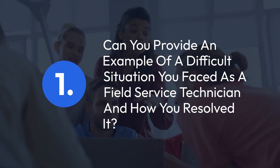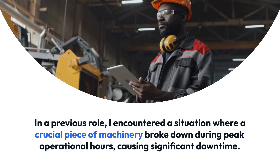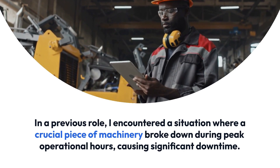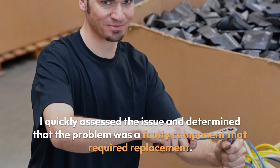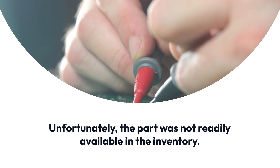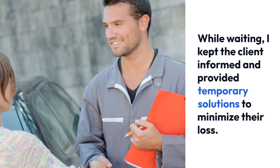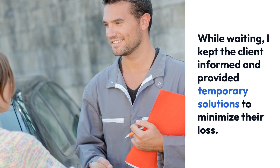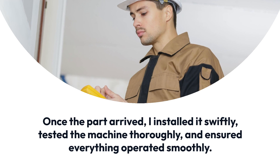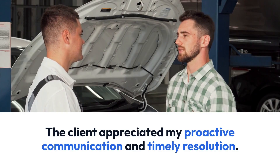Question 1: Can you provide an example of a difficult situation you faced as a field service technician and how you resolved it? In a previous role, I encountered a situation where a crucial piece of machinery broke down during peak operational hours, causing significant downtime. I quickly assessed the issue and determined that the problem was a faulty component requiring replacement. The part was not readily available in inventory, so I contacted multiple suppliers and arranged for an expedited shipment. While waiting, I kept the client informed and provided temporary solutions to minimize their loss. Once the part arrived, I installed it swiftly, tested the machine thoroughly, and ensured everything operated smoothly. The client appreciated my proactive communication and timely resolution.